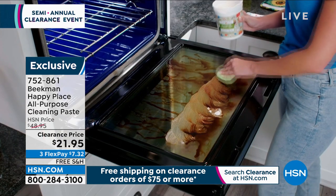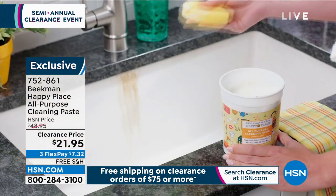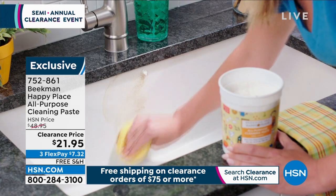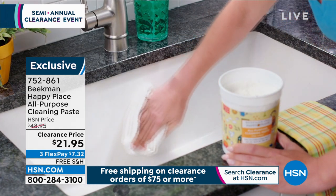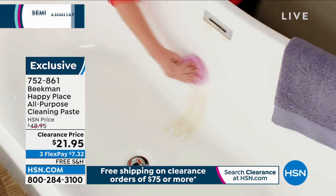You can use it diluted, you can use it as a paste, you can use it on your countertops, you can use it on your oven door, you can use it on your tennis shoes, you can use it on your sink. And frankly this jumbo tub is never ever ever going to be done again. Free shipping and a $7.32 flex pay.